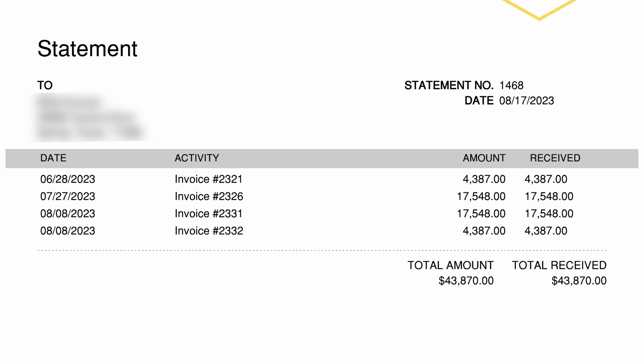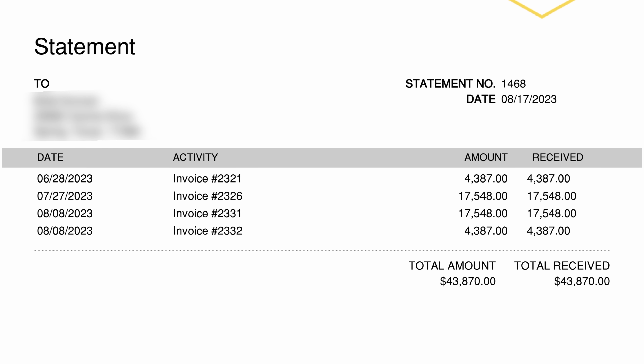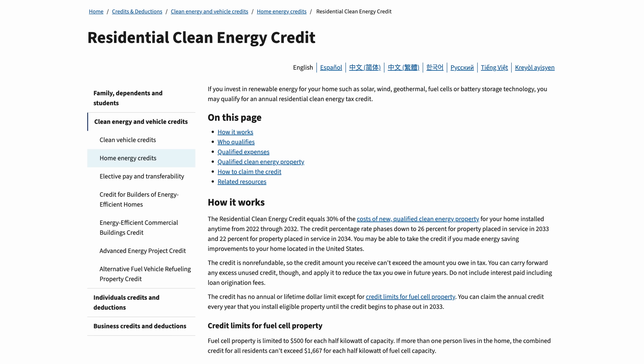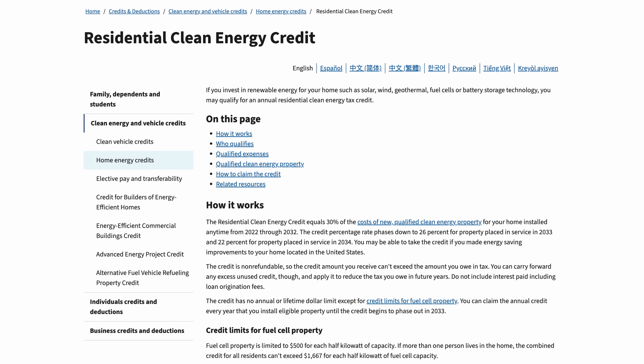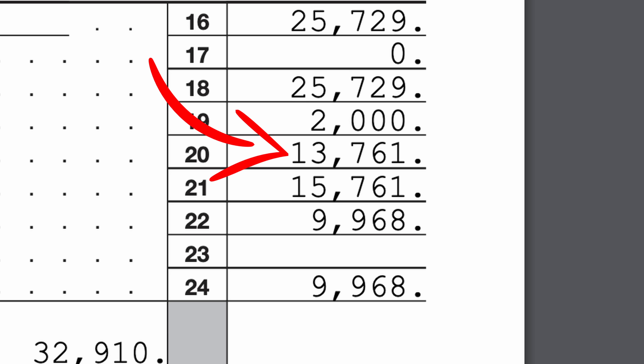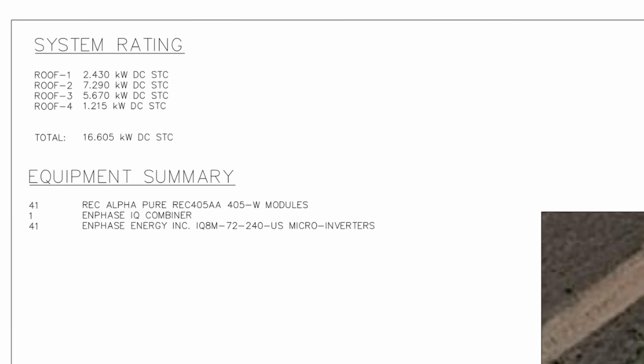This brings me to what a lot of you have been wondering — how much did I pay for my setup? My entire setup with installation, tax, everything cost $43,870. That's a cash price with no financing. However, there is a federal incentive which gave us a 30% tax credit this year, which came out to around $13,000, so the net cost is roughly $30,000. This is for a 16.6 kilowatt system with no batteries. You may need a larger or smaller system, and the price of solar in your area may be completely different.